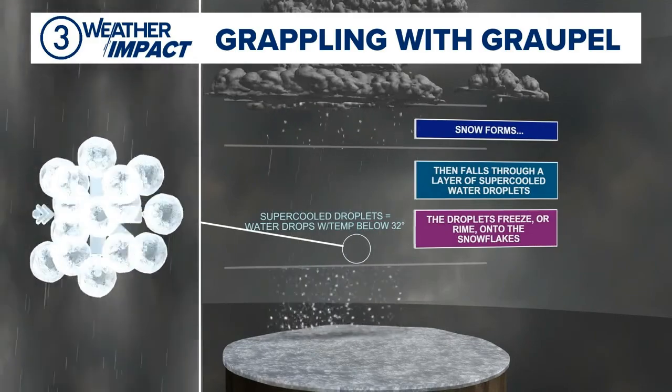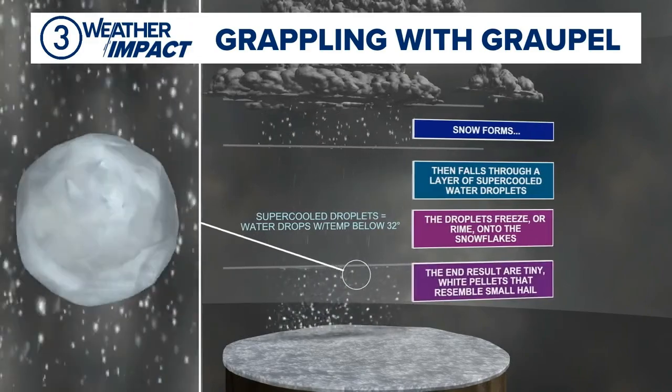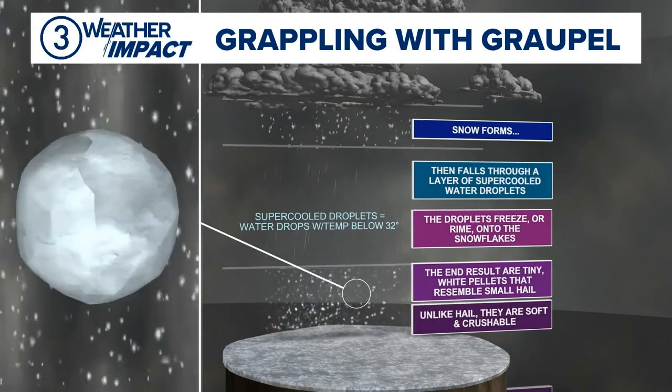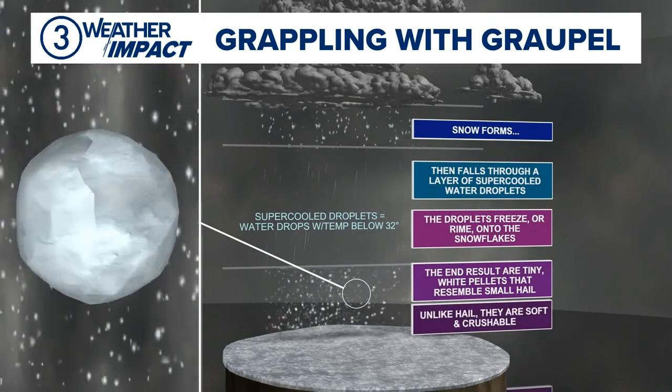Eventually, you get so much accumulation on there of rime ice, it forms little tiny snowballs, little pellets of snow, which looks like hail, but it's not hail because they're soft, they're crushable, and more importantly, they bounce when they hit. So they look a lot like Dippin' Dots. So that is all about grapple.